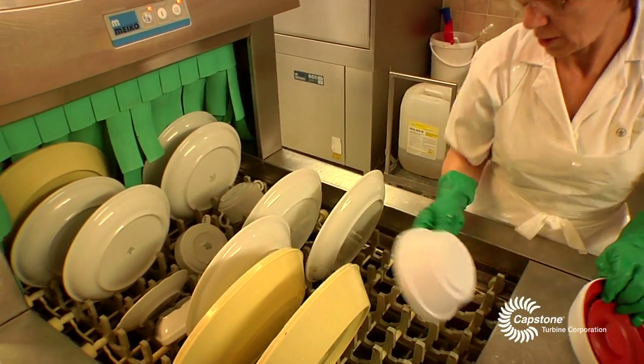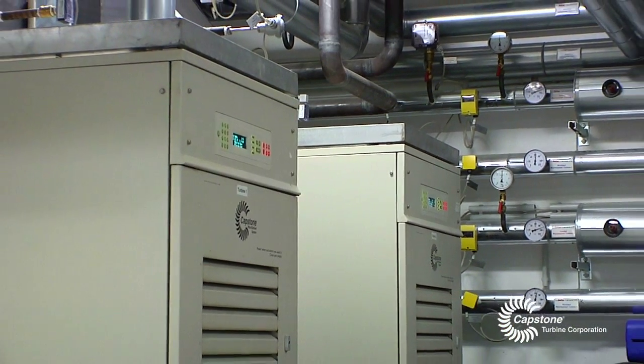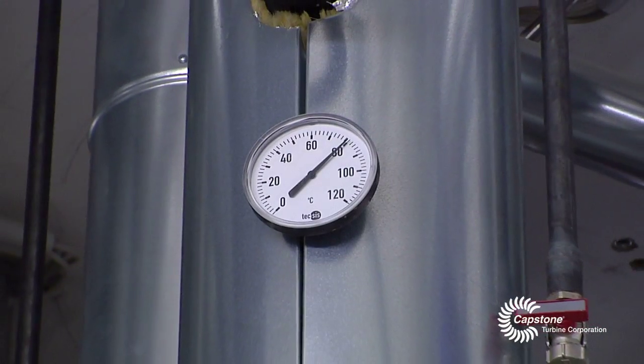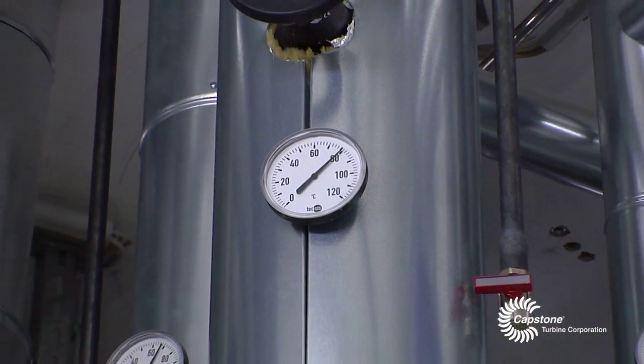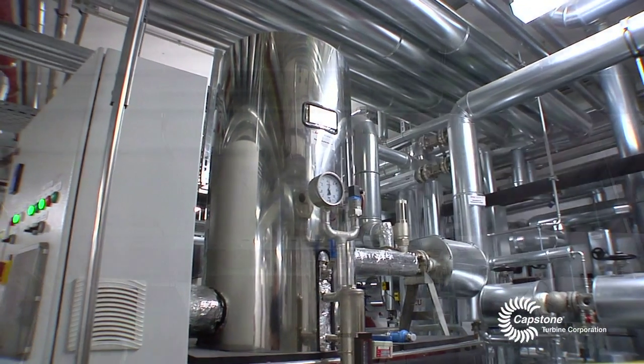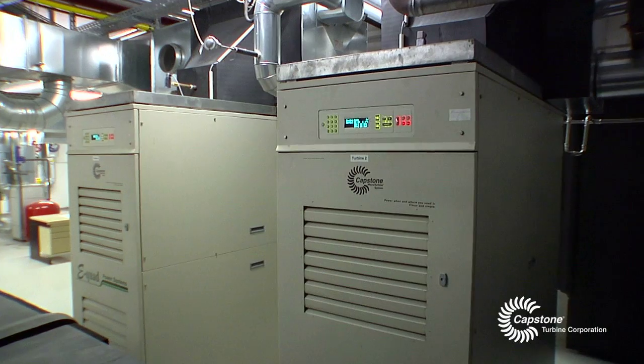That's why it was so important to us to have an efficient system in place that allows us to produce steam. We researched several options to produce steam and came to the conclusion that the conventional steam production was about 60% less efficient in the production of steam and energy than it would be with Capstone turbines. That's why we decided to go with the Capstone technology.